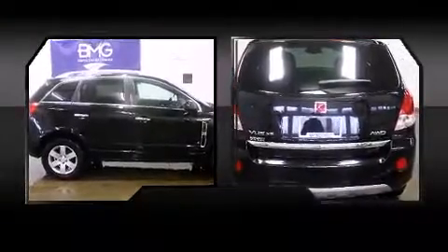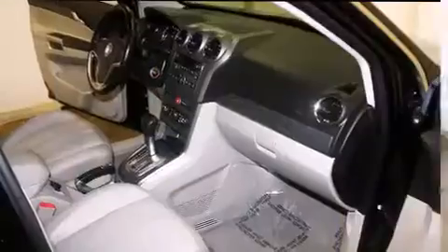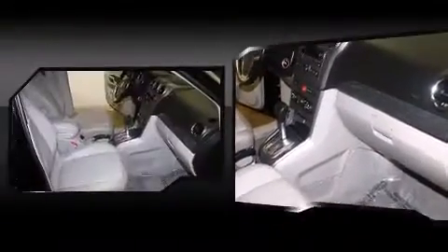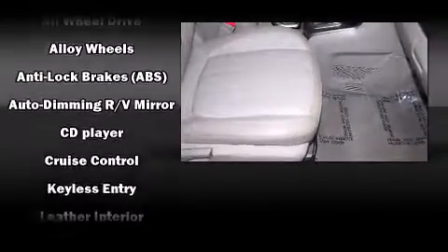Safety equipment has been integrated throughout, including dual front impact airbags with occupant sensing airbag, head curtain airbags, traction control, brake assist, anti-whiplash front head restraints, a security system, an emergency communication system, and four-wheel disc brakes with ABS.